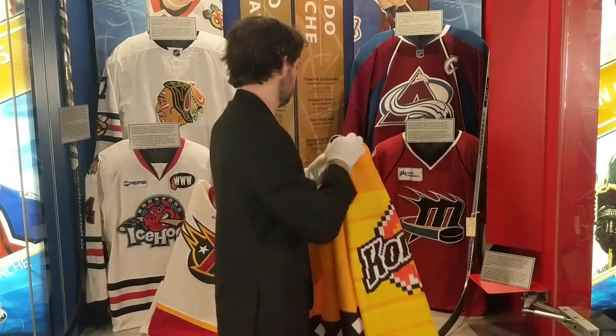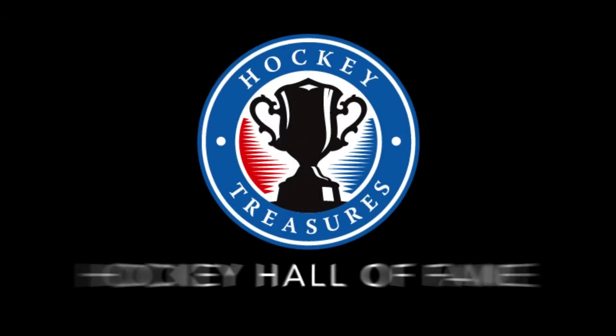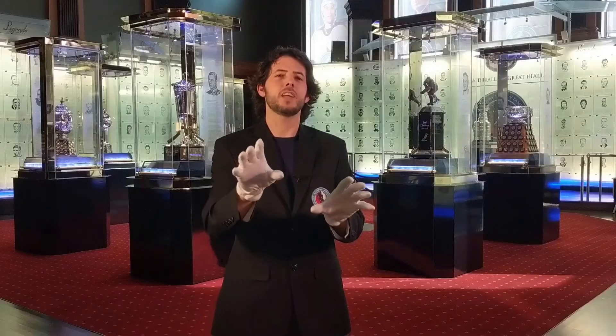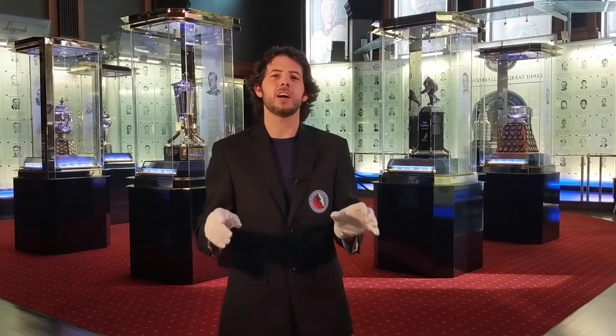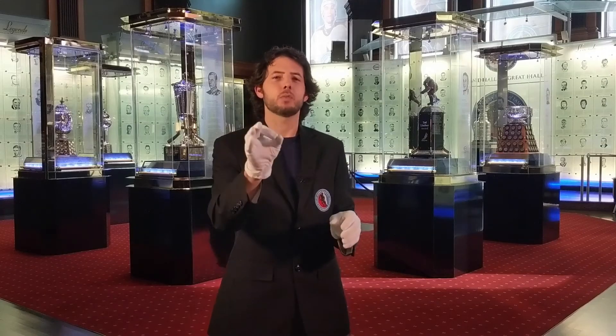You're going to find this artifact in the Franchise Alley exhibit at the Hockey Hall of Fame. Thanks everyone. Don't forget to comment, like, and subscribe to Hockey Treasures and follow the Hockey Hall of Fame on social media. Thanks for watchin'.